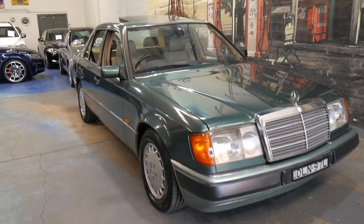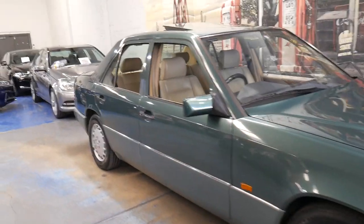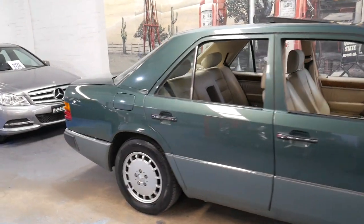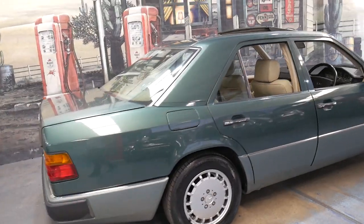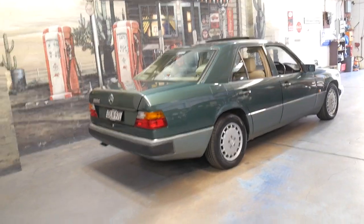Welcome to the Old Timer Centre. My name is Philip Tarrant and I'm going to be talking to you about this 1992 Mercedes-Benz 300E. It's certainly nice to get an old timer, and we are the Old Timer Centre — we love selling cars just like this one.